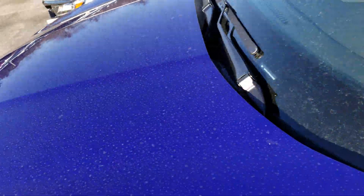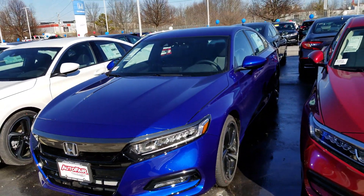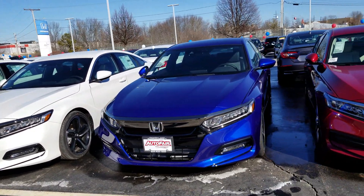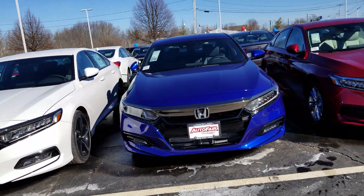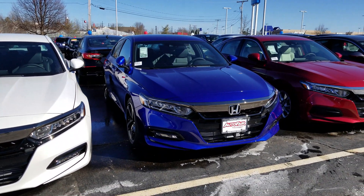Take one more look from the front. This is also equipped with Honda Safety Sensing. Ed, if you have any questions at all, please call me at 603-858-8244. Please ask for Dan Griffin. Hope you have a great day.